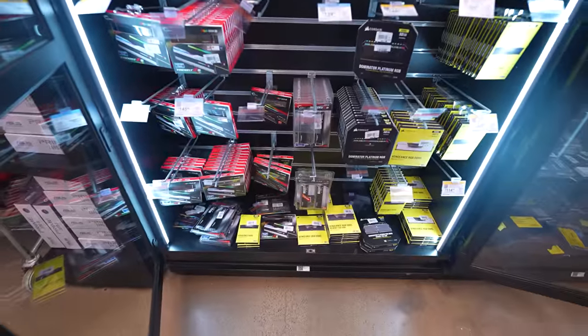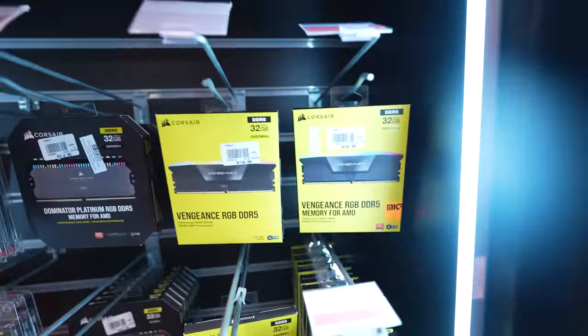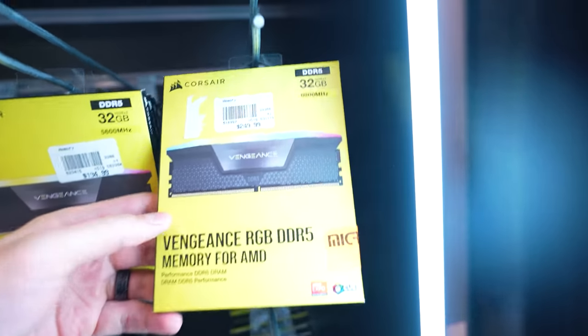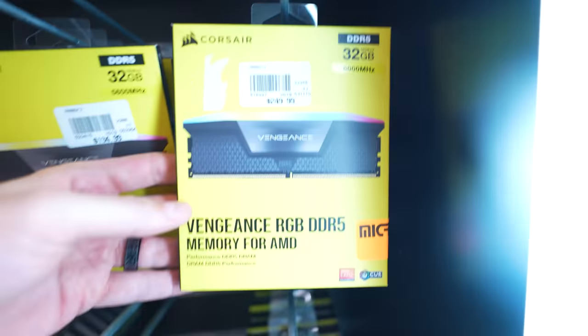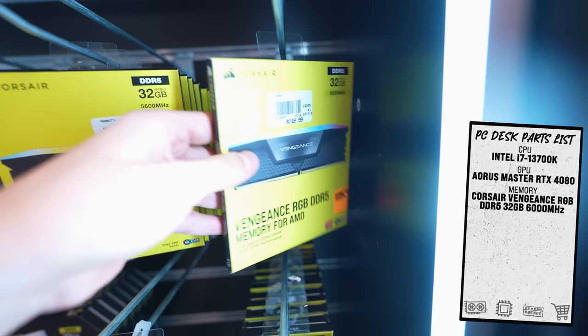This is our memory selection. We do have a DDR5 motherboard. I want to stick with Corsair since we're going with a Corsair AIO and Corsair fans. I think we can afford 6,000 megahertz, so let's go with 32 gigabytes of Vengeance RGB memory. This is perfect.